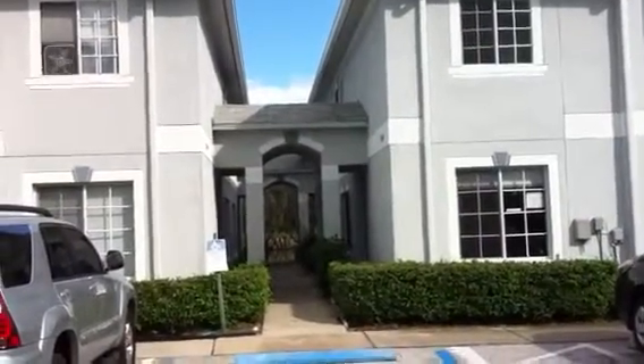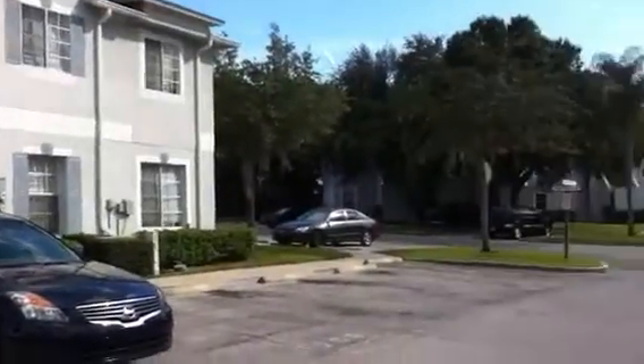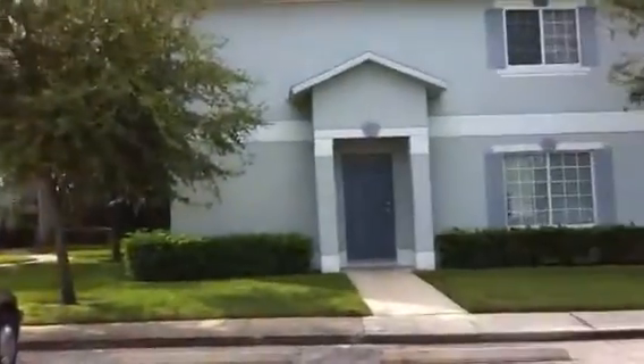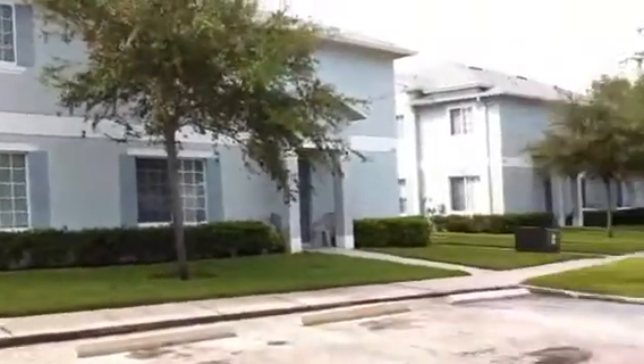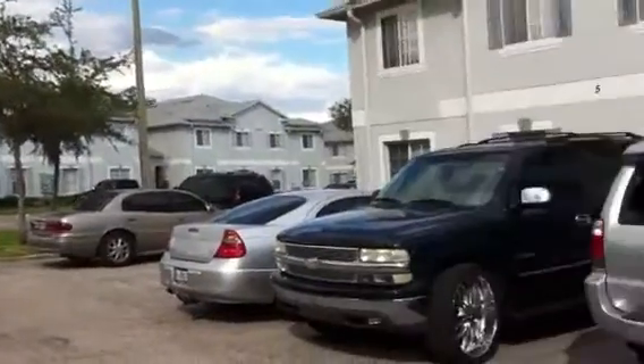We're taking a look at 7305 East Bank Avenue, Tampa, Florida, 33617. This is a three-bedroom, two-and-a-half-bathroom concrete block townhouse. It's built in 2002, so it's a newer building.